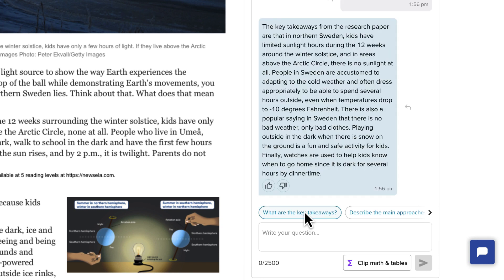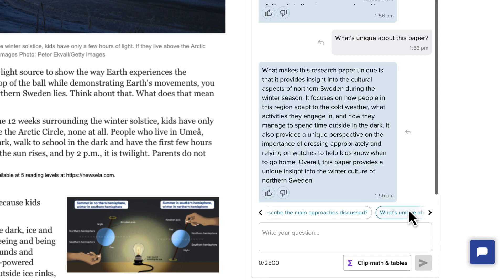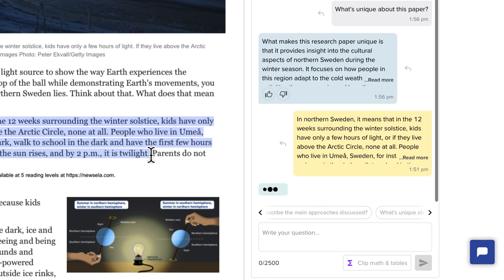Even with my own text I can ask the same questions, like "What are the key takeaways?" right over here. Any of the other prompts available at the bottom — this one says "What's unique about this paper?" But what I really like about it again is that I can go in and highlight just a section.